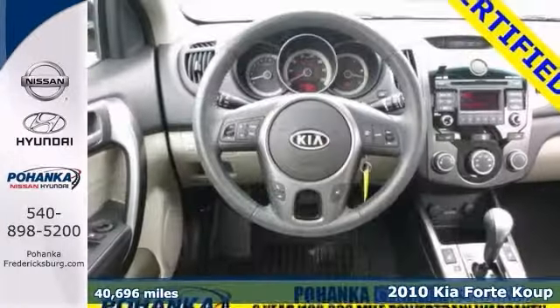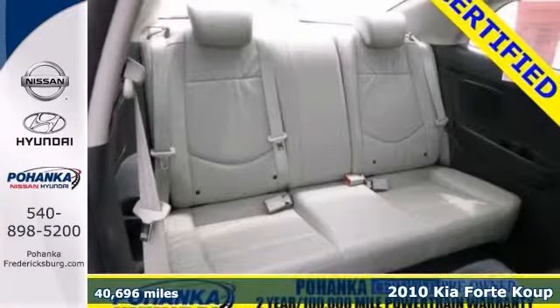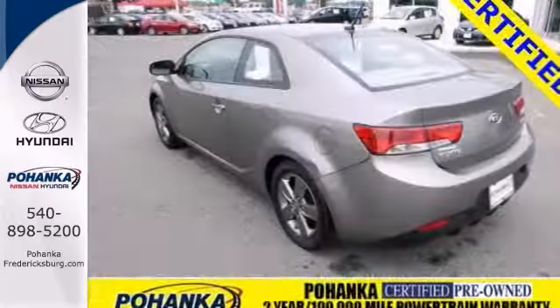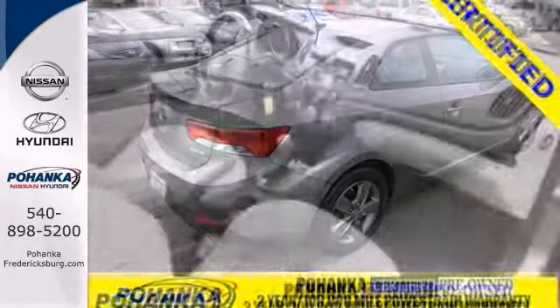Here's a sporty, certified 2010 Kia Forte Coupe with great fuel mileage. It has stability control and the leather package. It also features heated mirrors, a power sunroof, and keyless entry. And with heated seats and a limited warranty, it won't be here long.